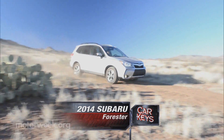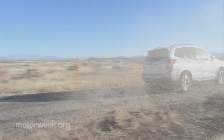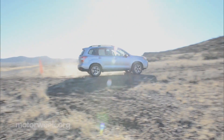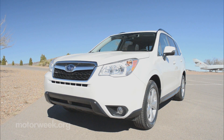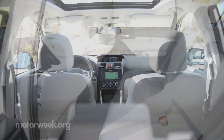A long-time sales leader for the brand, the 2014 iteration of the Subaru Forester aims above and beyond its crossover rivals, hoping to be the new benchmark for the car-like crossover segment it helped pioneer. Hitting a growth spurt in its fourth generation, the all-new Forester grows almost everywhere, making it quite large by compact crossover standards.